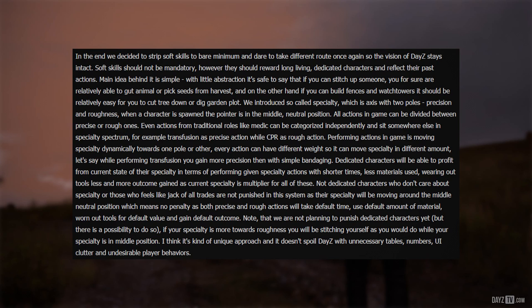Even actions from traditional roles like medic can be categorized independently and sit somewhere in the specialty spectrum. For example, a transfusion is a precise action while CPR is a rough action. Performing actions moves specialty dynamically towards one pole or the other. Every action can have a different weight so it moves specialty by a different amount — performing a transfusion gains more precision than simple bandaging. Dedicated characters profit from their current specialty through shorter action times, less materials used, and less tool wear.